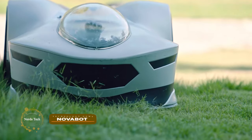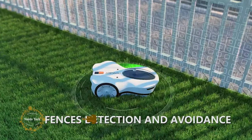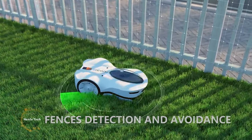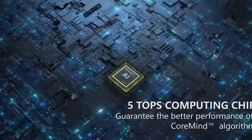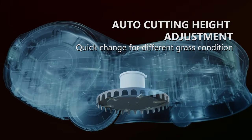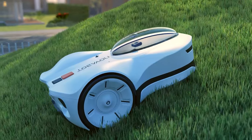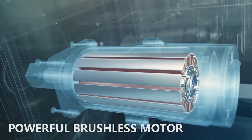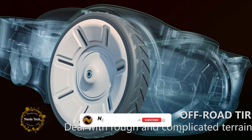Novabot is a revolutionary autonomous lawn care robot. Most robotic mowers on the market require users to set up perimeter cables before use — not only does it look unsightly on your lawn, but it can also be painful work requiring continuous maintenance. Thanks to the RTK GPS system with 0.8 inch-level accuracy and the NovaVision system, which integrates AI algorithms with self-driving technology, Novabot detects edges and trims borders without wires.